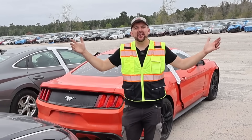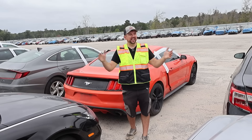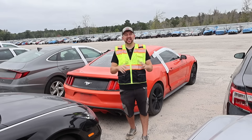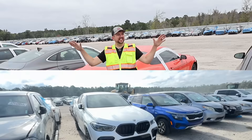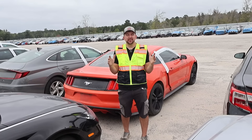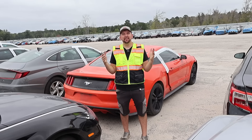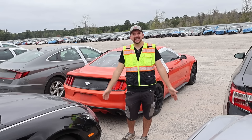Hey everybody, welcome back to Nika Brothers. I'm out here in Charleston, South Carolina, at their northern yard. The wind is coming, sorry for that guys, but I'm out here to check out some flooded vehicles. I think flood season is here. There's over 400 cars that are flooded in this yard alone. I've narrowed my list down to about eight vehicles I really want to check out and hopefully we'll pick one up. I got the trailer with me. Let's get out there and find ourselves a great deal.